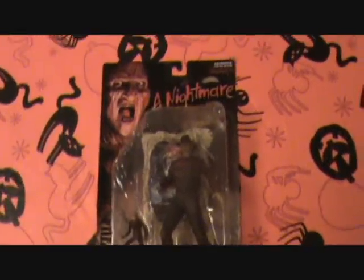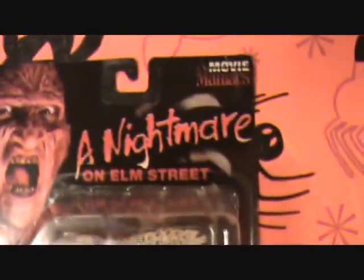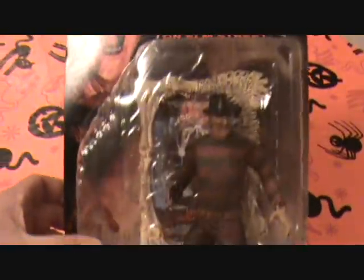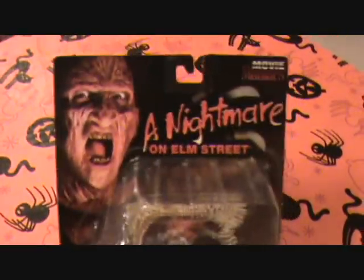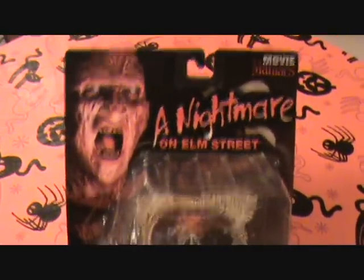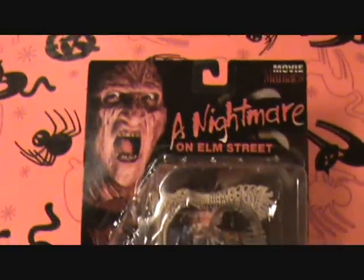Now I'm going to move on to the Movie Maniacs series. This one right here is the Freddy one. These were extremely hard to get when they first came out and that's when I got them. This is the bloody version of Freddy. I'm going to show them all to you. I can't see them great and I don't have much time to show them, but there he is. You've seen them all before so you're not missing out on anything.